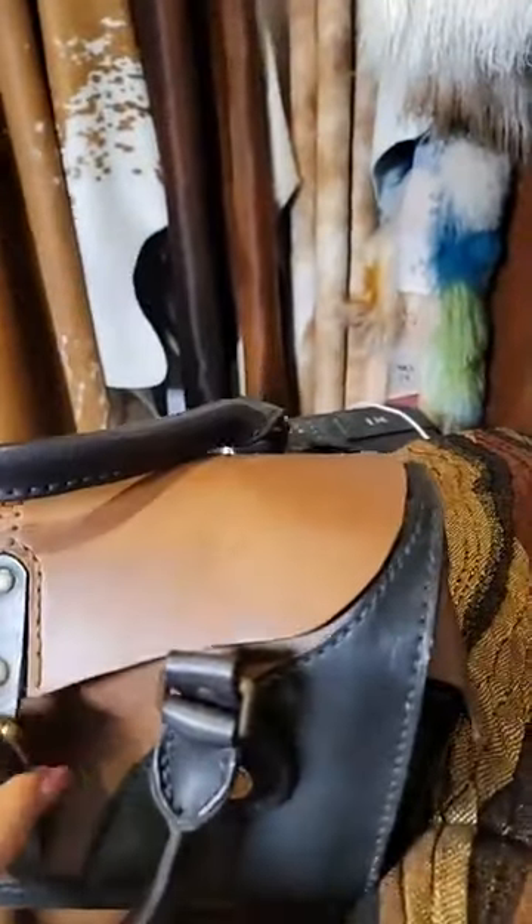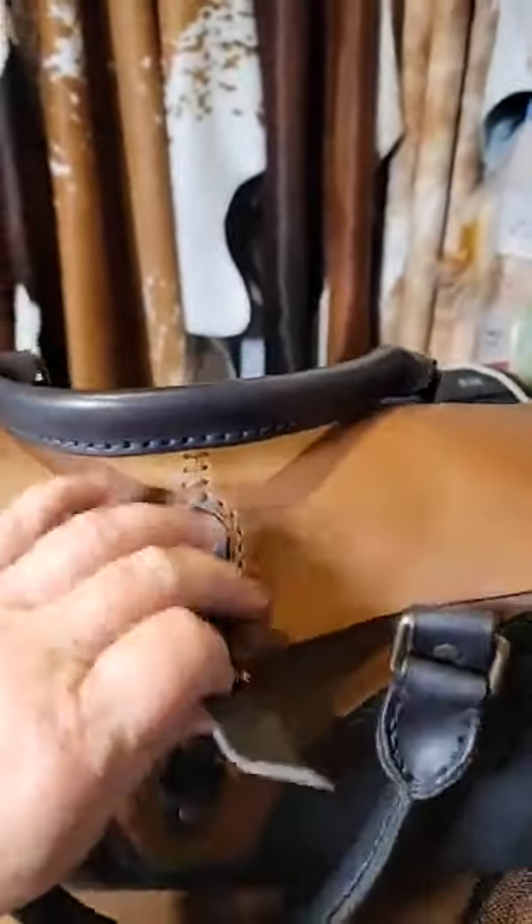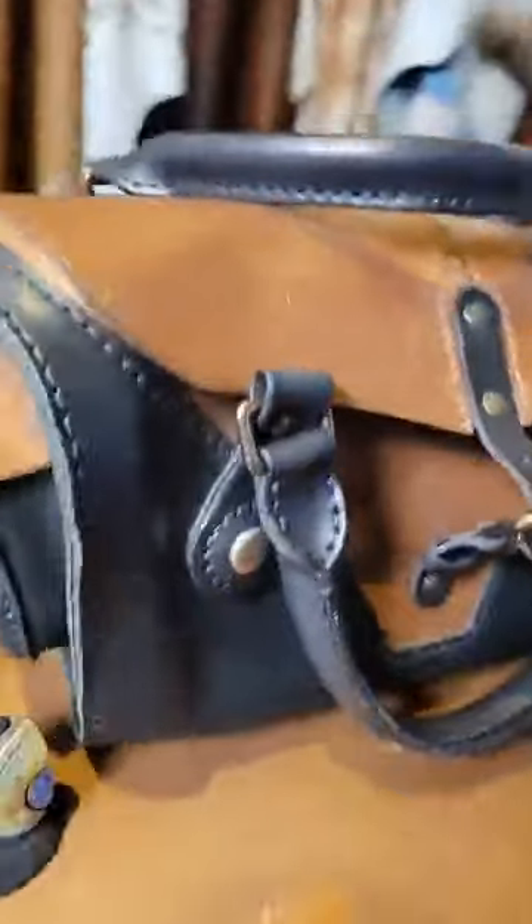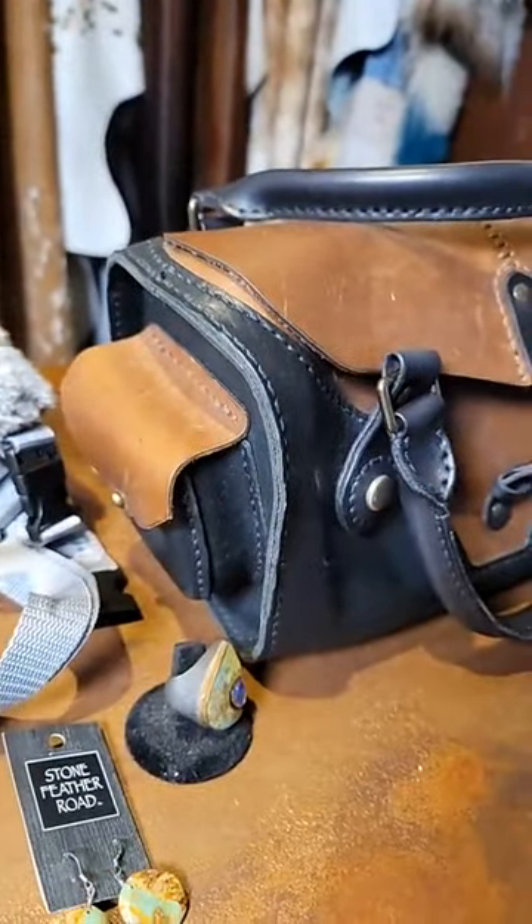If we open it up, you can look inside and see that it's got quite a bit of room, plus pockets on the sides for more stuff. It's just cute and something you won't see at the regular stores.